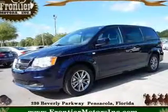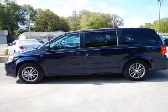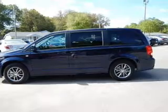2014 Dodge Grand Caravan. Grab life by the horns. It's powered by front wheel drive, a 3.6 liter 6 cylinder engine and an automatic transmission.